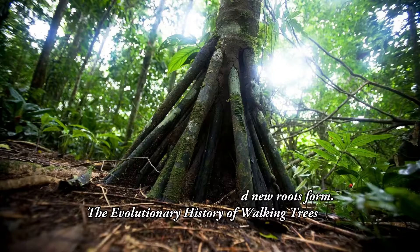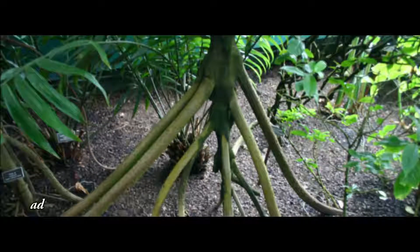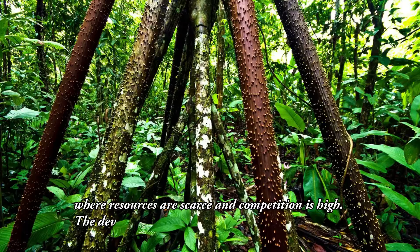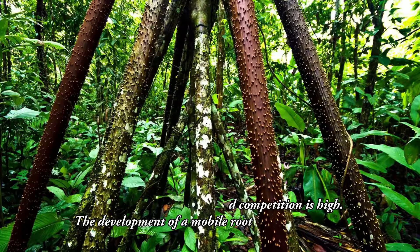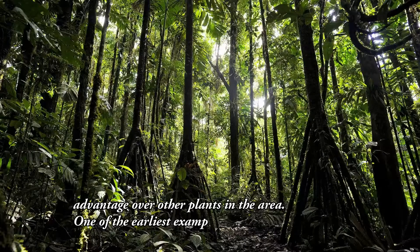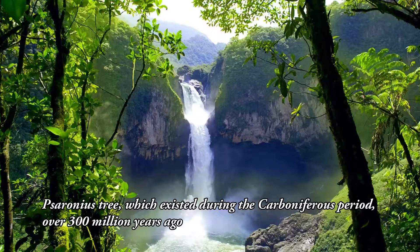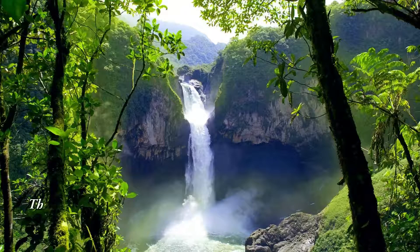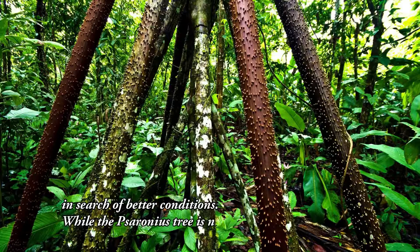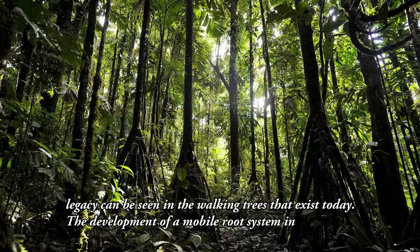The evolutionary history of walking trees. The ability of trees to move across the landscape is an evolutionary adaptation that has developed over millions of years. Walking trees have evolved to survive in environments where resources are scarce and competition is high. The development of a mobile root system has allowed these trees to access new sources of water and nutrients, giving them a competitive advantage over other plants. One of the earliest examples of a walking tree is the Saronius tree, which existed during the Carboniferous period, over 300 million years ago. While the Saronius tree is now extinct, its evolutionary legacy can be seen in the walking trees that exist today.